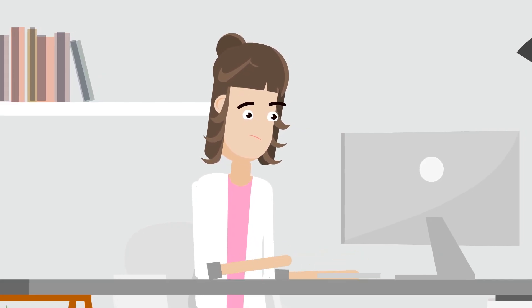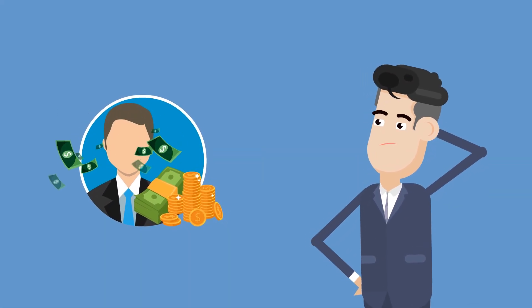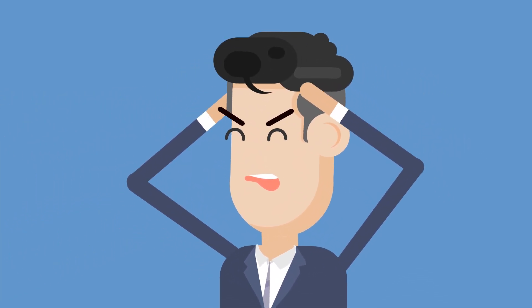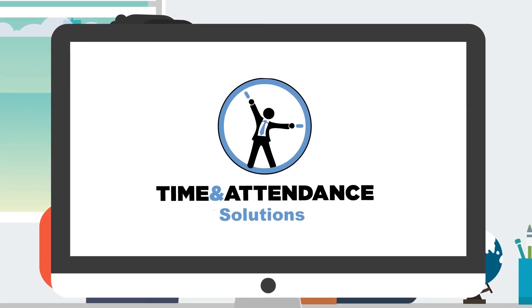If your payroll staff are handling too many attendance processes manually, then your existing system is probably costing you money in excessive admin wages and accidental overpayments to employees. Time and attendance solutions offer enterprise class attendance systems with a proven return on investment.